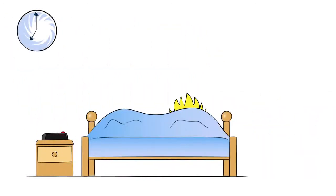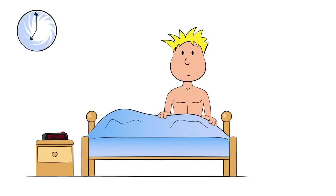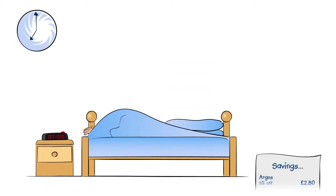At 7 o'clock, they're woken up by their new radio alarm clock, purchased at Argos. Whilst Ben heads for the shower, Jenny hits the snooze button to catch a few more minutes in their fantastic new king-size bed.